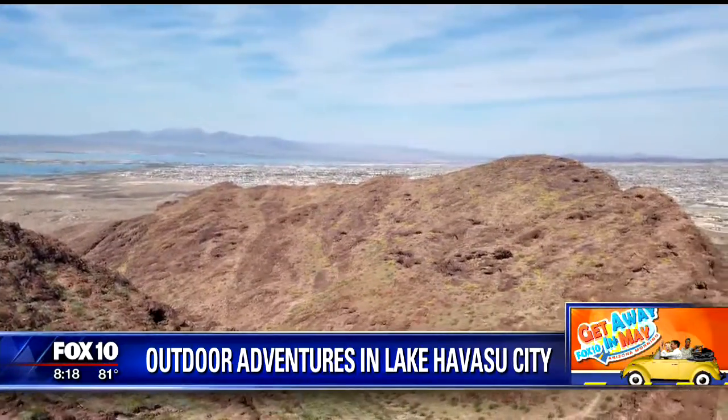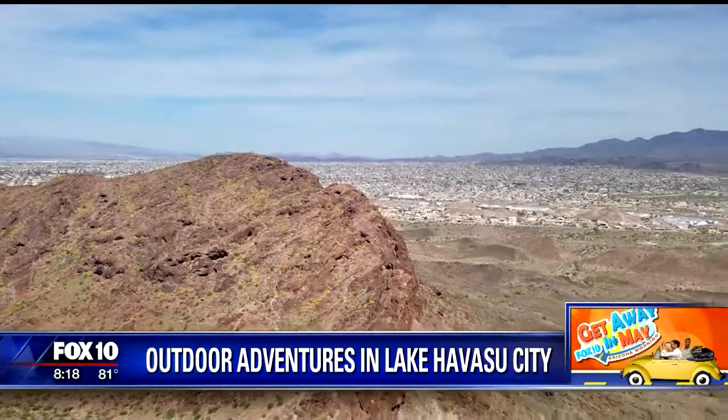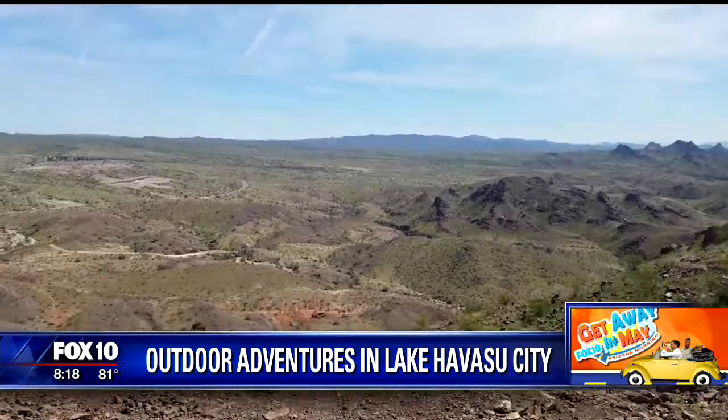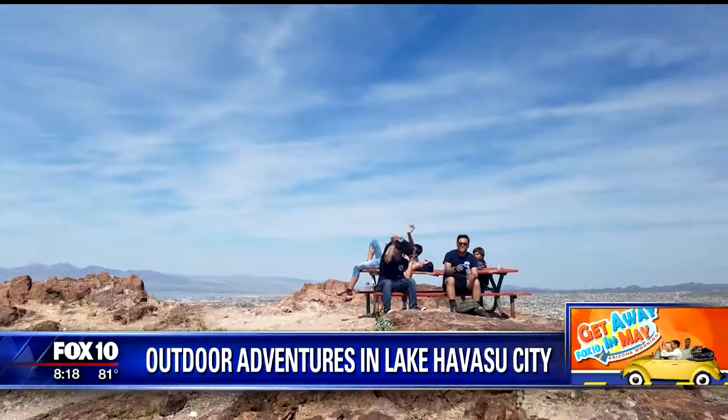What it is, is you start at the trailhead and you make your way up the side of the mountain. There's two ways to get up there. You can either do the switchbacks on the backside, or there's what's called the two-step, which is a little short scramble up a short wall, and then you just hike the rest of the way up.